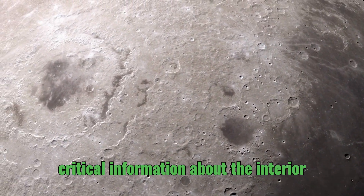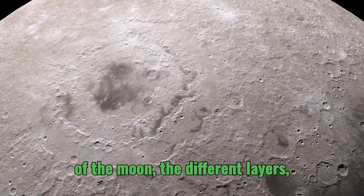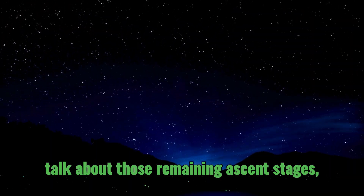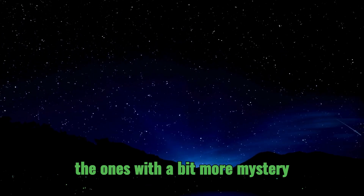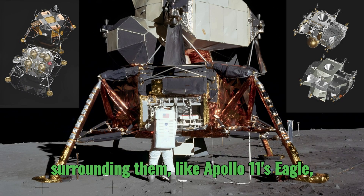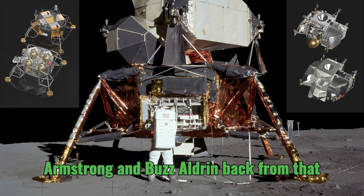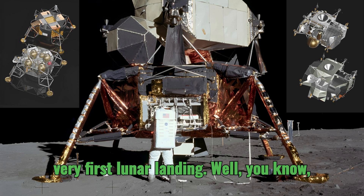That data gave us critical information about the interior of the moon — the different layers, densities, and more. But now let's talk about those remaining ascent stages with a bit more mystery surrounding them, like Apollo 11's Eagle — the ascent stage that brought Neil Armstrong and Buzz Aldrin back from that very first lunar landing.